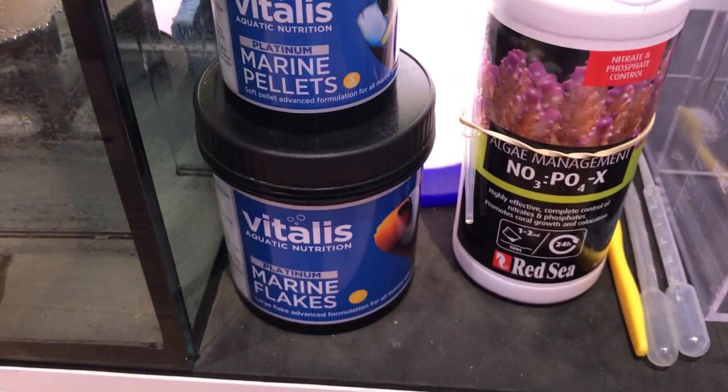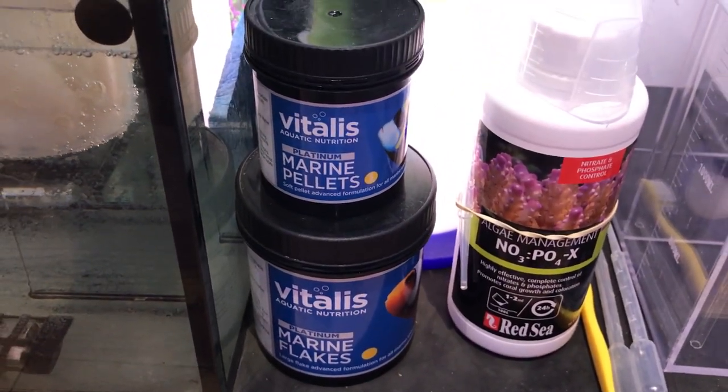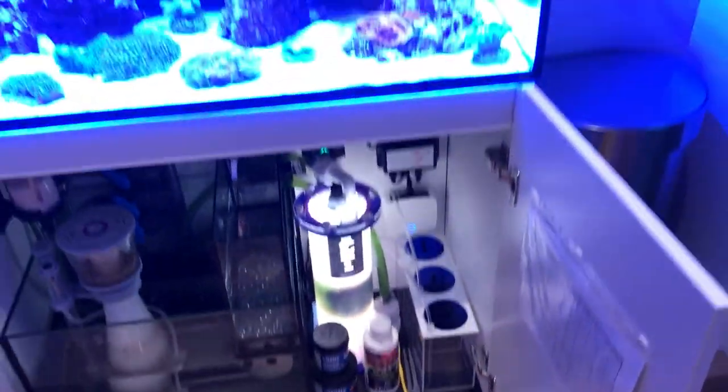I'm just trying to wean them off pure frozen food and give them a little bit of variety. Hopefully they start getting used to that. I'm feeding them two to three times a day at the moment — it's really difficult because I'm not sure if I'm feeding them enough or not. Time will tell really — they don't seem to be doing too bad at the moment so I'll just carry on for the time being.